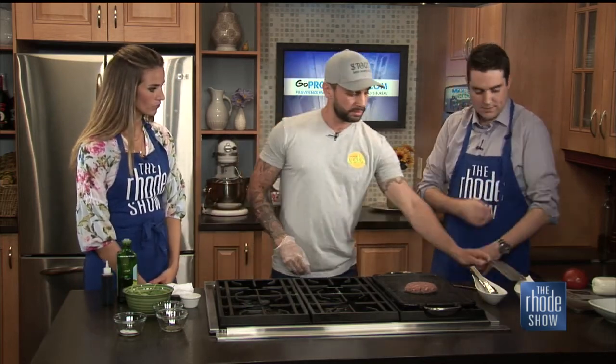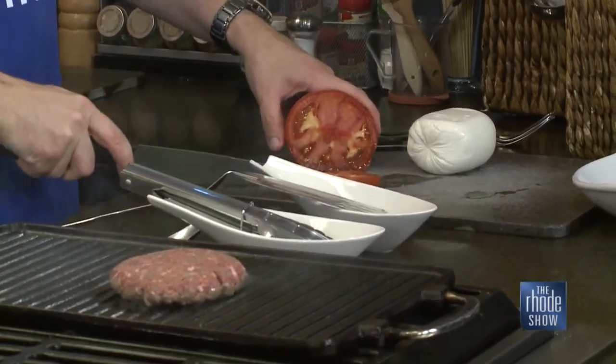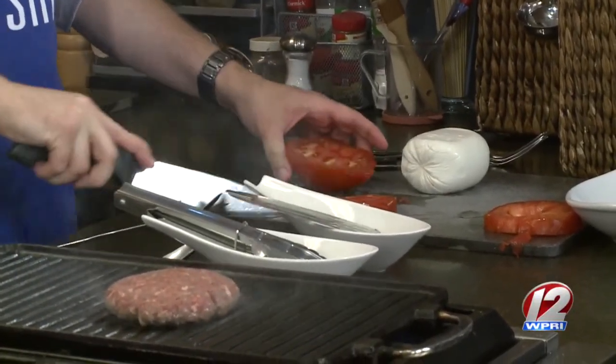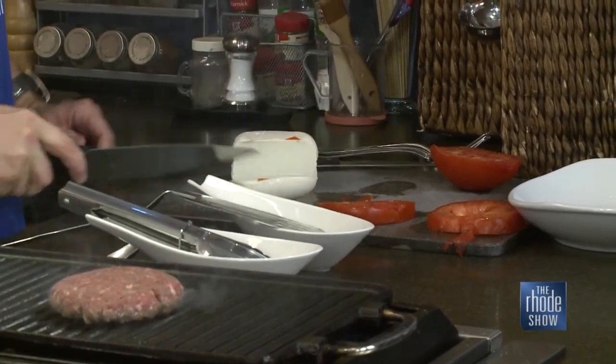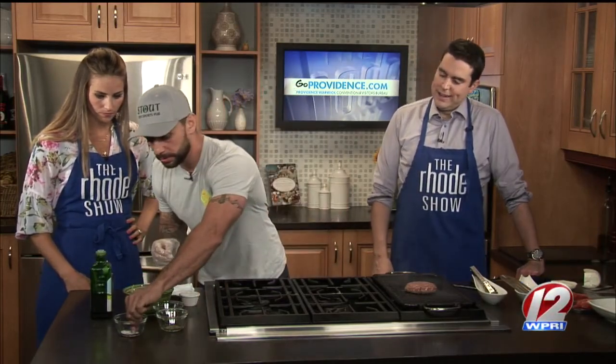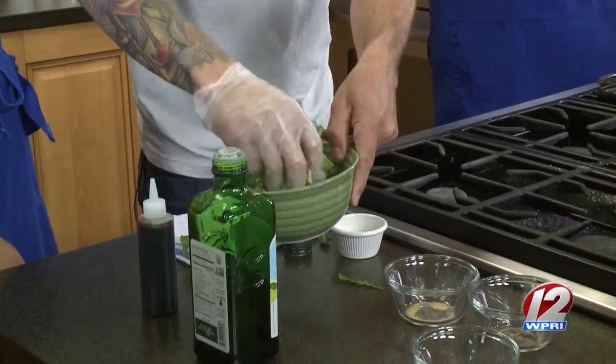We're going to flip this burger in a second. Maybe we can get a couple slices of tomato going — nice big center-cut slices. And then a nice thick slice of that fresh mozzarella cheese. In the meantime, we'll dress this arugula, which is going to go over the top — a little olive oil, a little lemon juice, salt, and pepper. Just mix that up. It's going to be so good. What a creative take on a burger — a great way to do it, especially summertime.